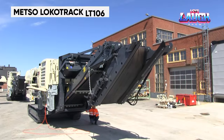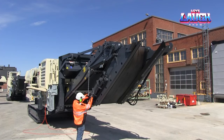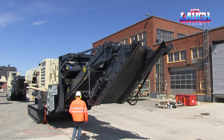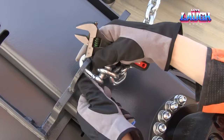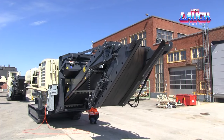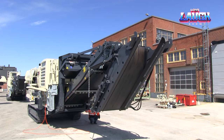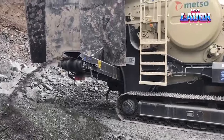The Metso Locotrack LT106 Mobile Jaw Crushing Plant is a leader in mobile crushing, designed for crushing ores and rocks in primary crushing processes. Equipped with a CAT engine and a 42x28-inch jaw crusher, it provides high capacity and efficiency, essential in processing raw materials for metal production.